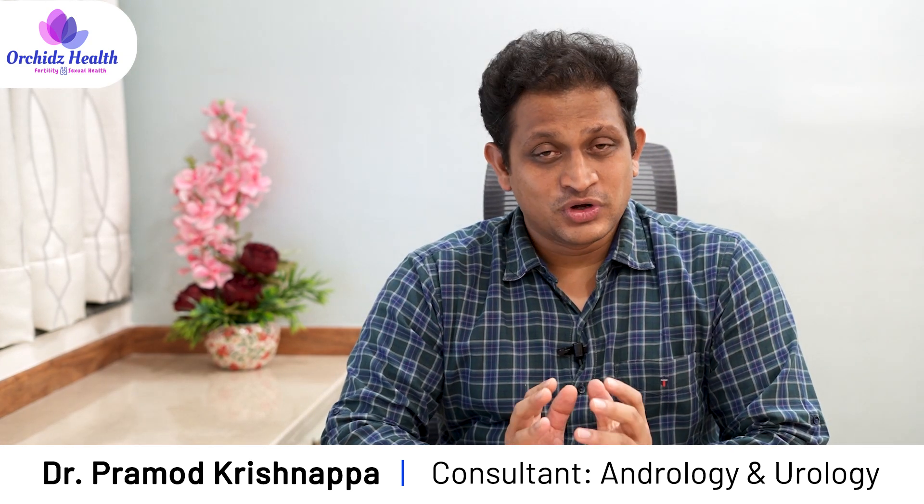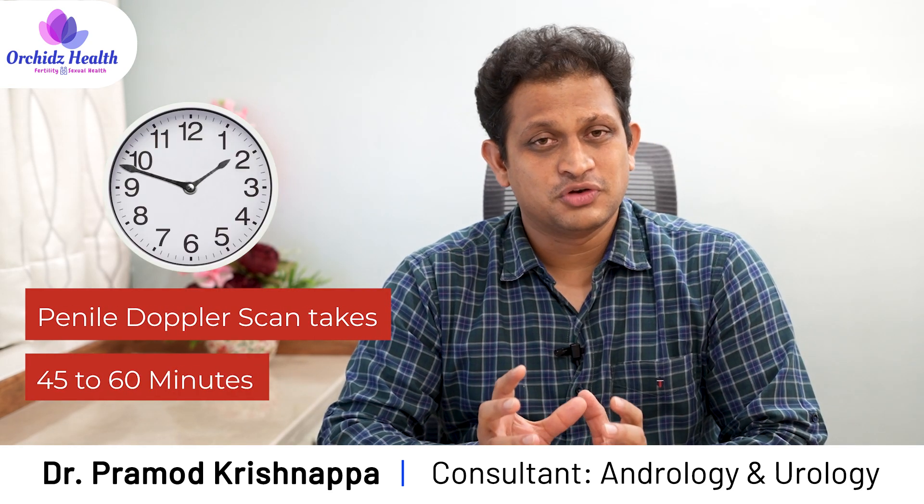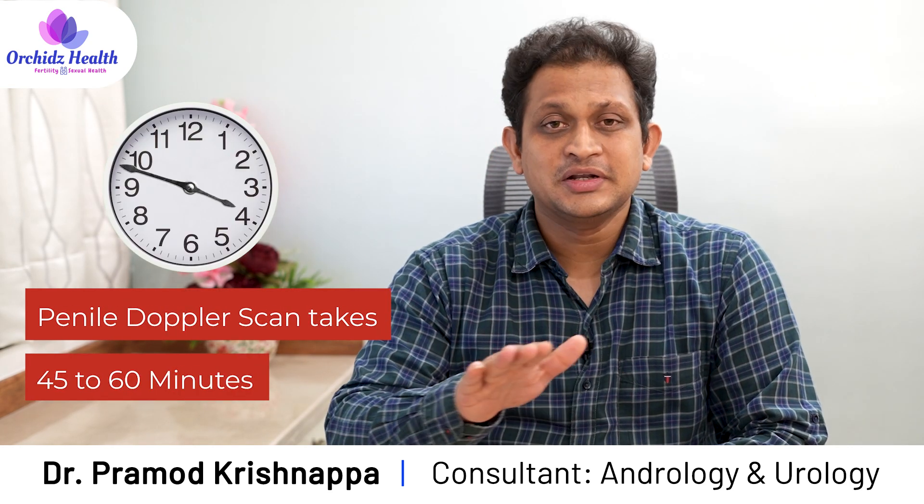For a penile doppler scan, one should ideally take a prior appointment because it takes around nearly 45 minutes to 1 hour to complete the entire process.